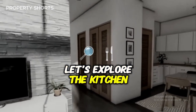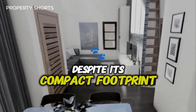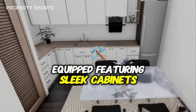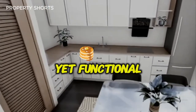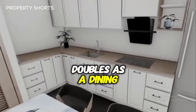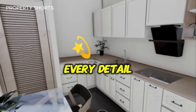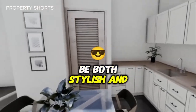Next, let's explore the kitchen — a true highlight of this tiny home. Despite its compact footprint, this kitchen is fully equipped, featuring sleek cabinets, polished countertops, and high-end appliances. A small yet functional breakfast bar doubles as a dining area, making the most of the available space. Every detail is carefully curated, proving that small can be both stylish and practical.